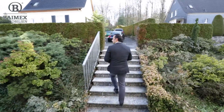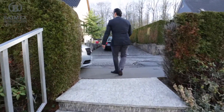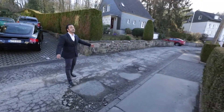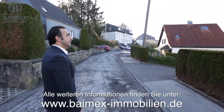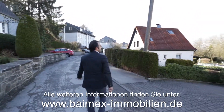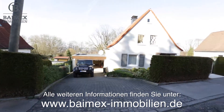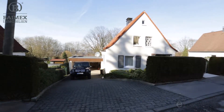Ich wollte Ihnen nochmal kurz die Straße zeigen. Das ist eine sehr friedliche und ruhige, natürliche Straße. Da hinten ist eine Sackgasse – da geht es gar nicht mehr weiter. Alles geprägt durch Einfamilienhäuser; da vorne steht noch ein Mehrfamilienhaus. Das Schöne ist: Sie haben von den Zimmern aus eine Weitsicht über das Tal – das geht bis Sprockhövel hinten durch.